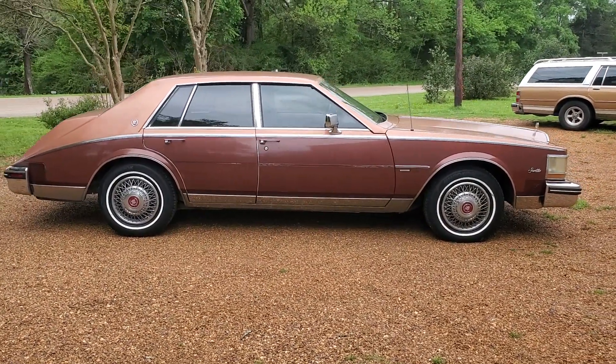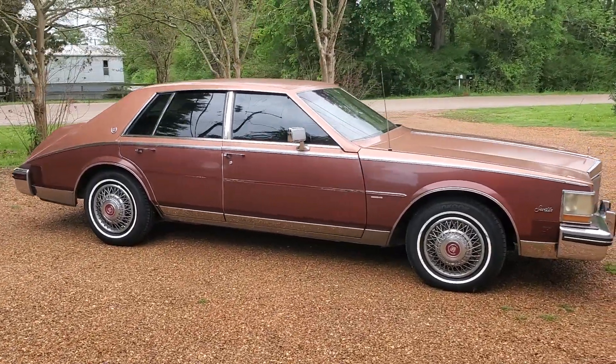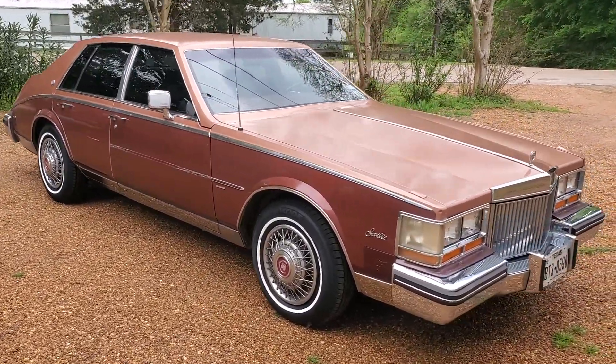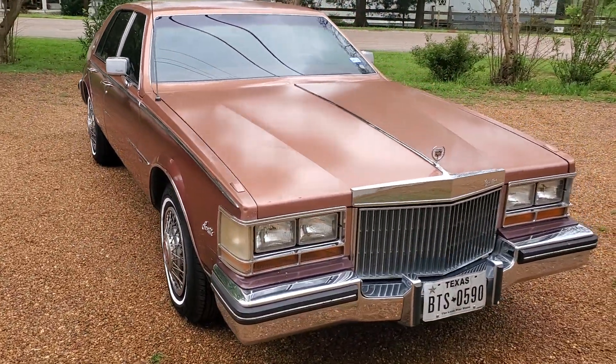The car has 94,000 miles on it and it's been taken care of very well. As you'll see in a minute the interior looks great. The exterior looks pretty good too — not real shiny like I said but very presentable for what it is.